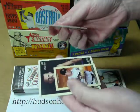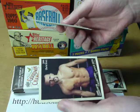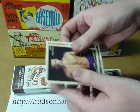Evan Longoria, Andy Pettitte, Lance Berkman mini, and Chuck Liddell — MMA fighter Chuck Liddell.